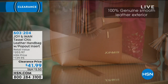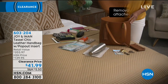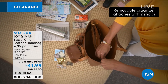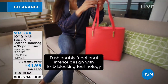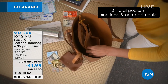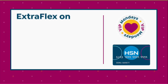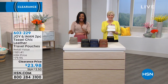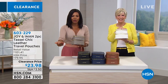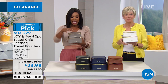Coming up later in the hour, we've got the Joy and Iman Tassel Chic Leather Handbag with the pop-out insert — great if you need a work bag or one that can carry laptops, file folders, or a bigger day planner. You're always going to get your money's worth from Joy and Iman. It's coming up at almost $100 off — just $41.99. Also, you get extra flex on everything with your HSN card all April long for customer appreciation month.